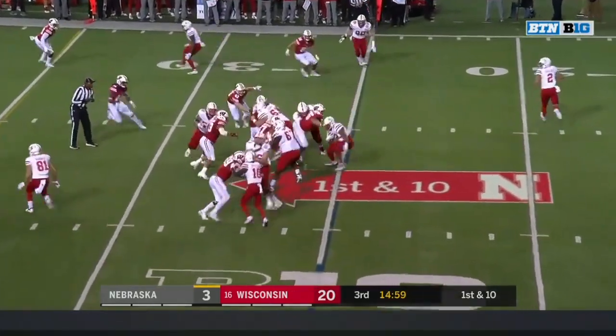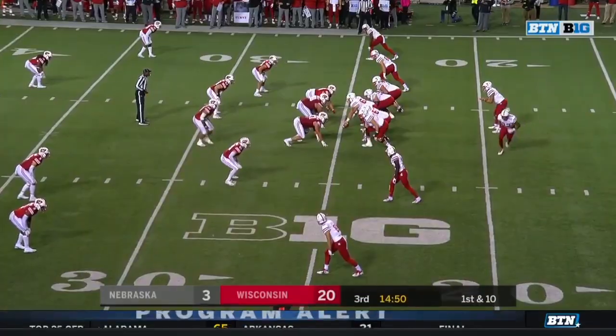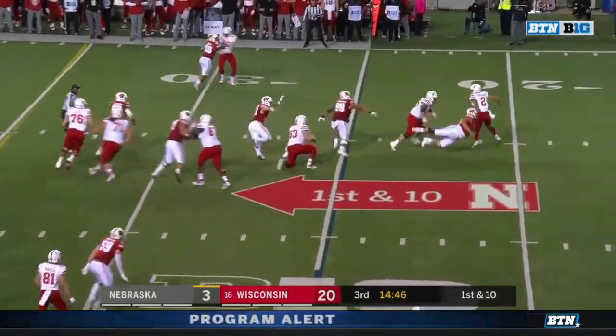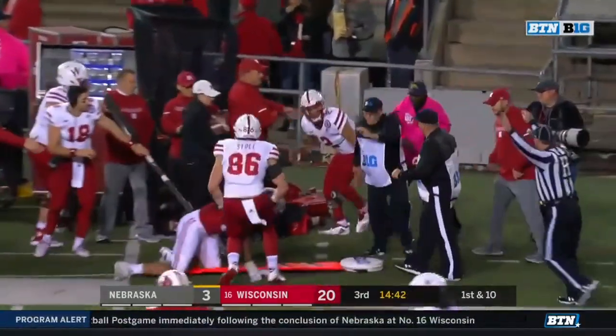There's carry number two for the day for Devine Ozigbo and there's a flag coming in — may have been a face mask. The junior college transfer played four games and had enough, he's gone. Adrian Martinez on the run and Martinez with a yard and that's all — shoved up.